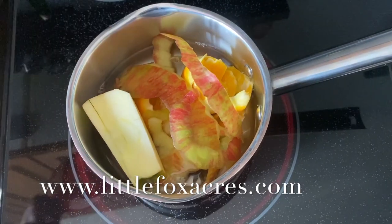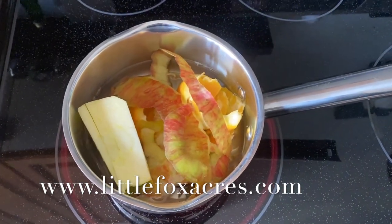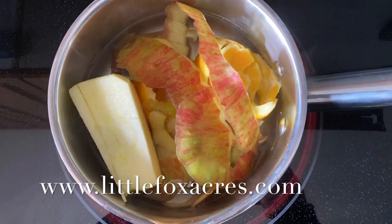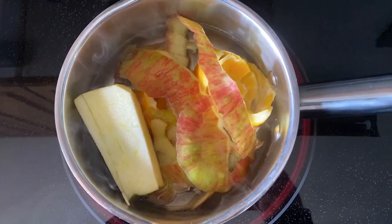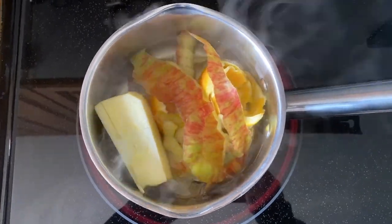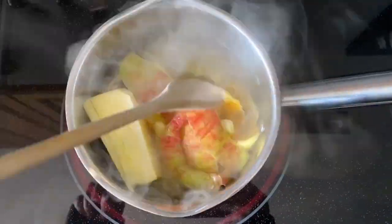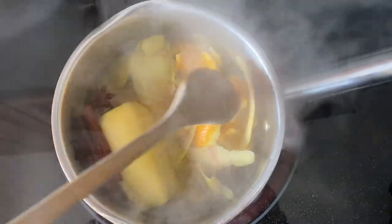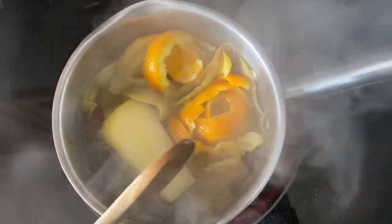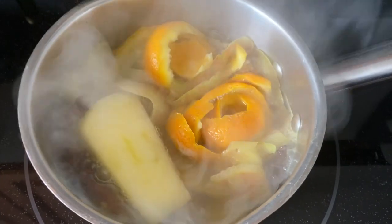Full written recipes are available at www.littlefoxacres.com. Once it has boiled, bring it down to a simmer and enjoy the smell of hot apple cider in your home. Remember to keep an eye on this and if the water runs low, just top it up.